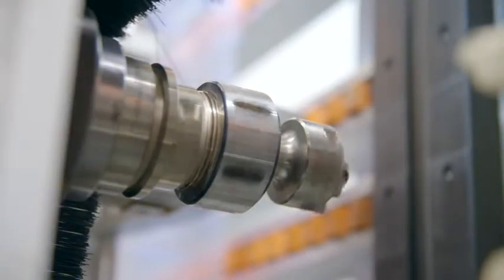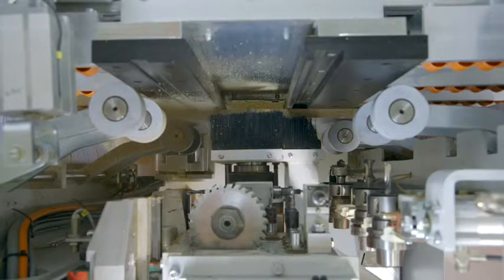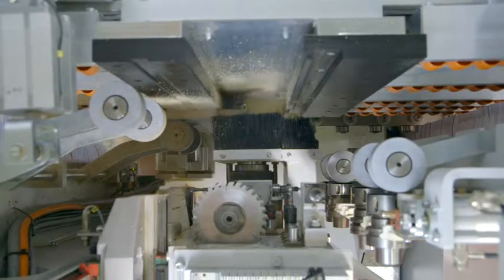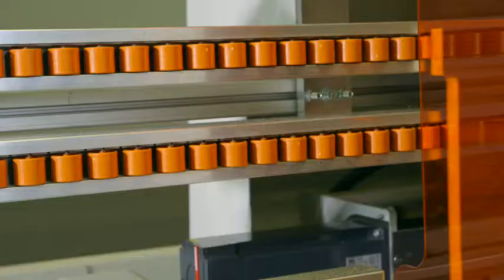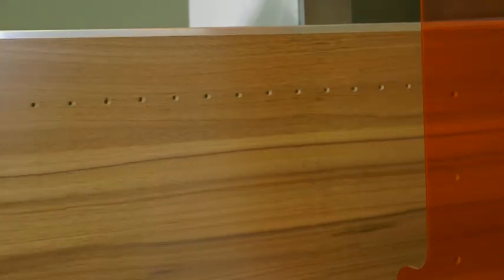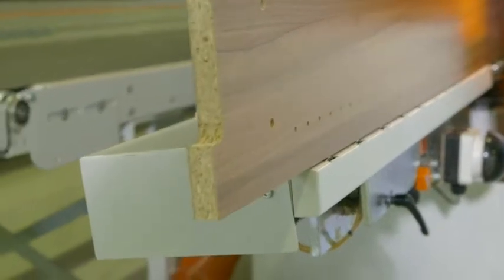The heavy-duty 7.5 horsepower spindle offers a tool diameter capacity of up to 80 millimeters and is also ideal for edge profile machining. The results are absolutely precisely milled and drilled workpieces, perfect on all four edges and front.